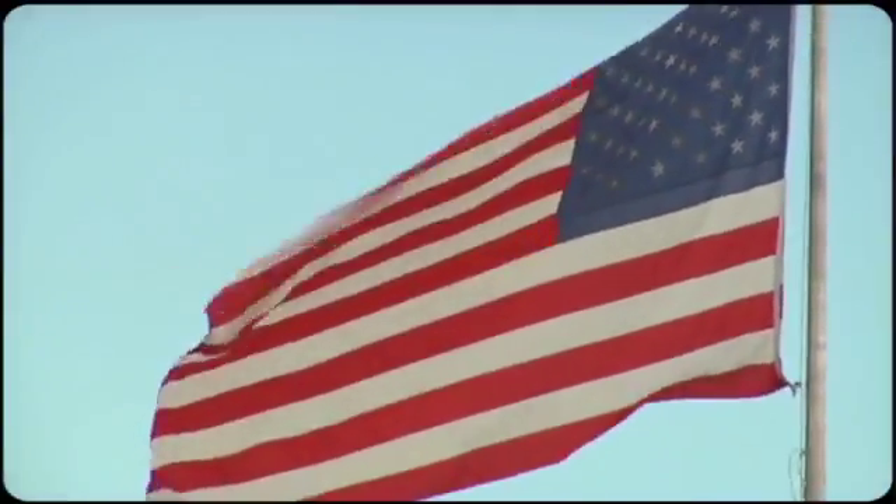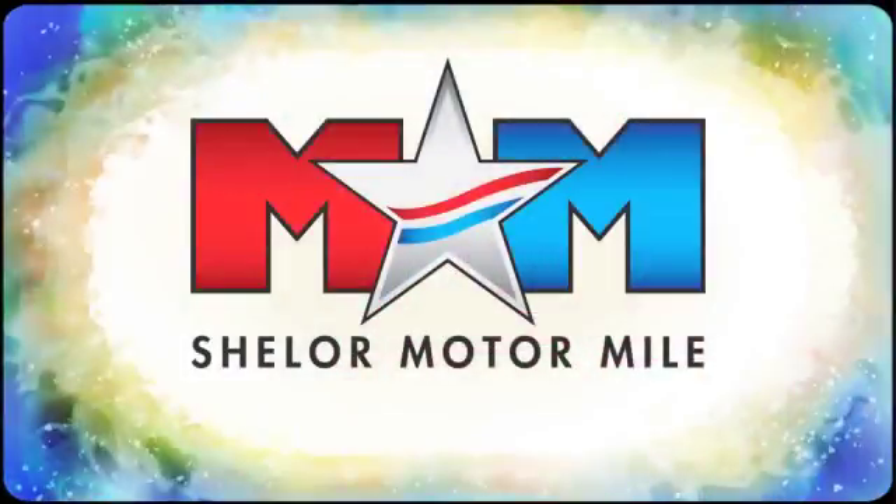Take it for a test drive today. So come visit us on the Motor Mile, where you're always a name and never a number.